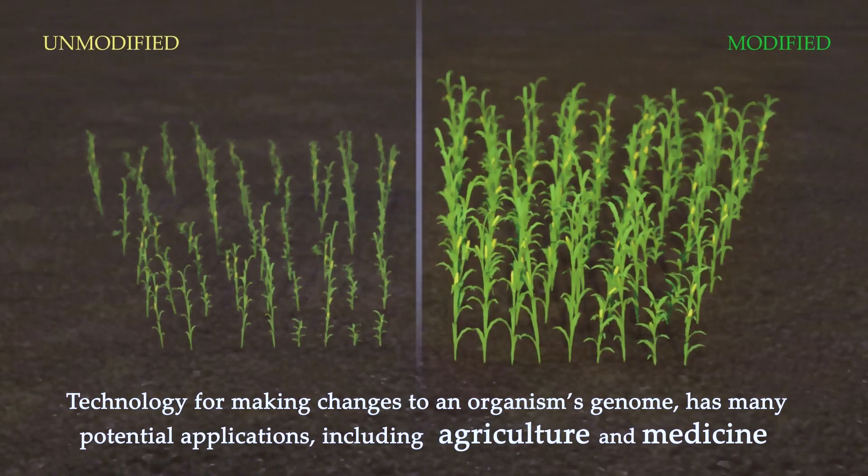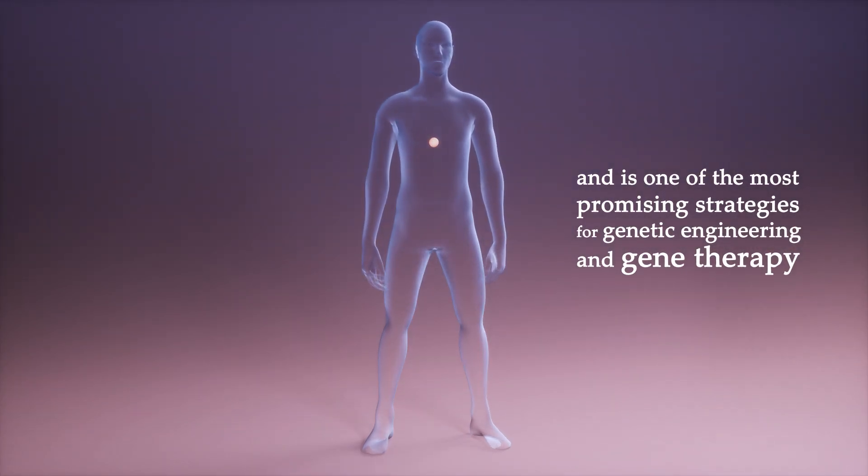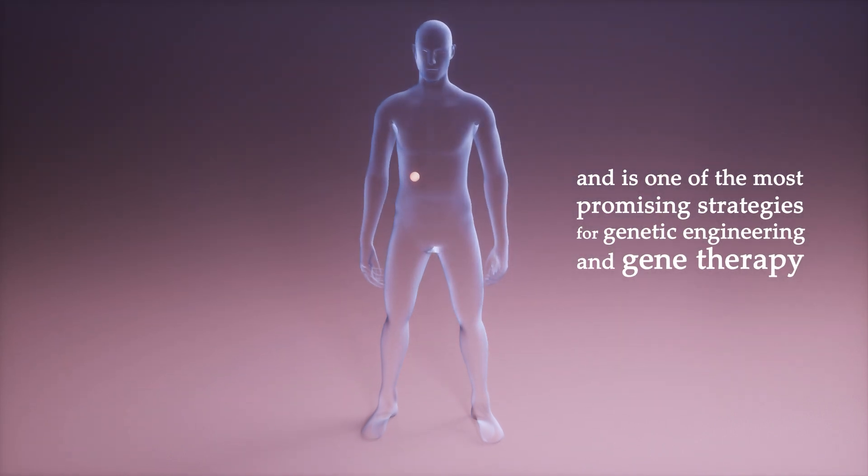Technology for making changes to an organism's genome has many potential applications, including agriculture and medicine, and is one of the most promising strategies for genetic engineering and gene therapy.